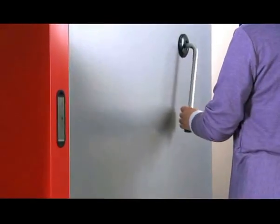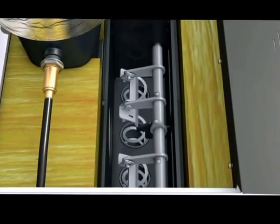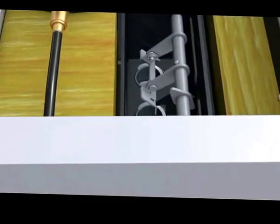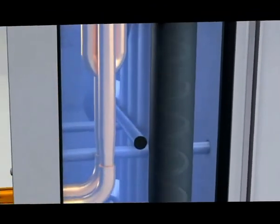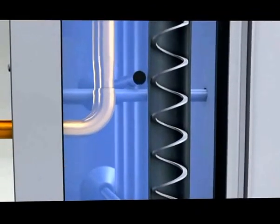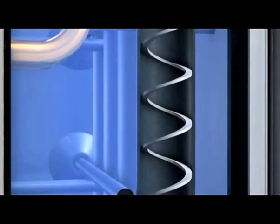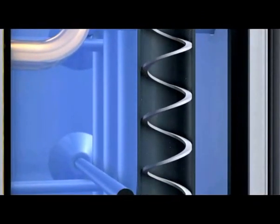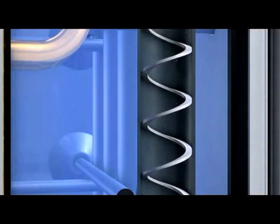One of the particularly convenient features is Fröling's efficiency optimization system, which allows semi-automatic cleaning of the heat exchanger surfaces. Special turbulators, inserted in the heat exchanger tubes, mean that the heating surfaces can be cleaned from the outside using a lever. The residue is loosened, the heating surfaces are cleaned, and the energy consumption is permanently low.